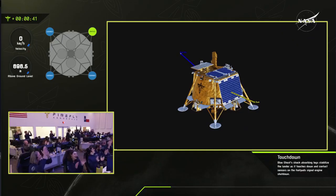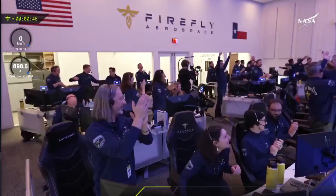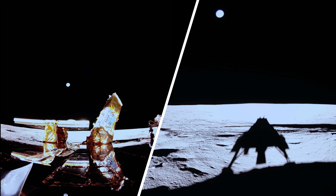After launching on January 15th, Blue Ghost spent approximately 45 days traveling to the moon. Blue Ghost lander landed in Mare Crisium and will operate its payloads for a complete lunar day, that is about 14 Earth days.